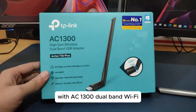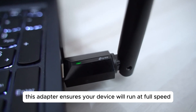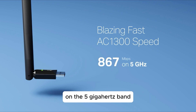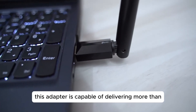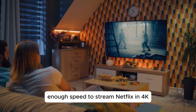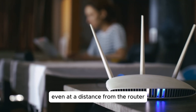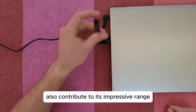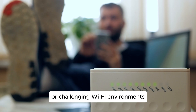With AC1300 dual-band Wi-Fi, this adapter ensures your device will run at full speed, offering up to 867 megabits per second on the 5 GHz band or 400 megabits per second on the 2.4 GHz band. This adapter is capable of delivering more than enough speed to stream Netflix in 4K and ensures sustained performance even at a distance from the router. Its high-gain antenna and versatile placement options also contribute to its impressive range, making it a great choice for those with larger homes or challenging Wi-Fi environments.